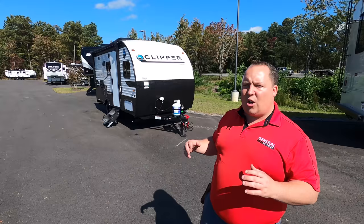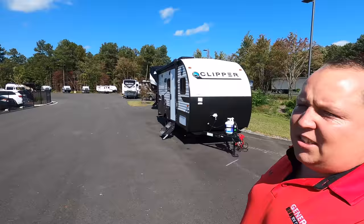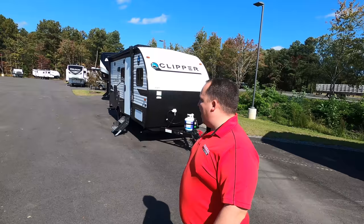I'd like to say hi to Will — hey Will! We're out here, excited to show you the Clipper. Small stuff is very popular. And we want to thank General RV of Richmond, Virginia for hosting us and accommodating us at their beautiful state-of-the-art dealership. If you're in the area, come check them out. Let's begin!